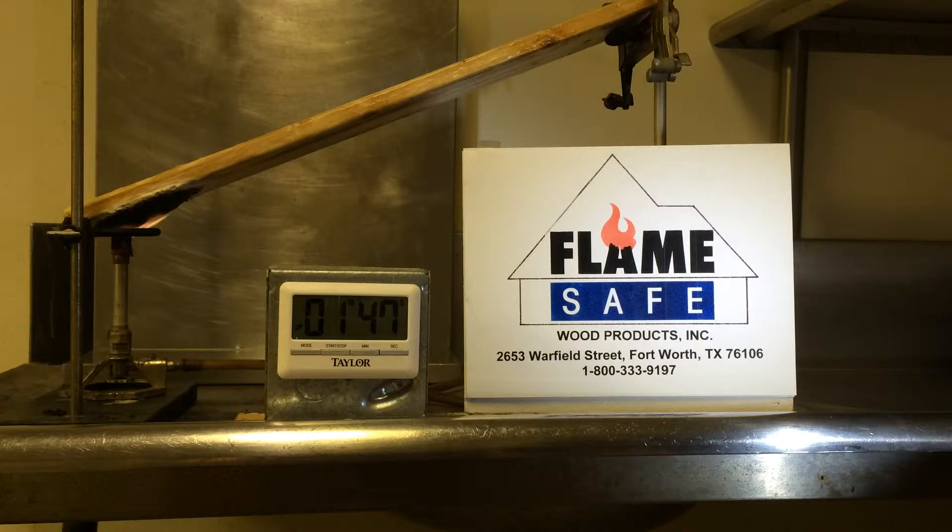Go to flamedaresafe.com and you can pull up the actual tests that were conducted on various species of wood. Just go to flamedaresafe.com, on the left-hand side click Products, scroll to the product that's being tested. You can scroll down to the testing section and you will be able to actually download the test report.